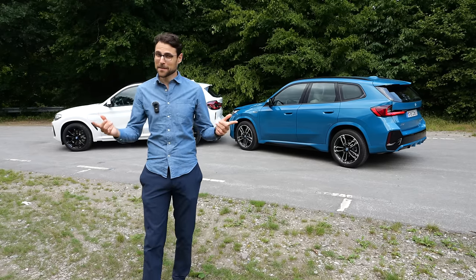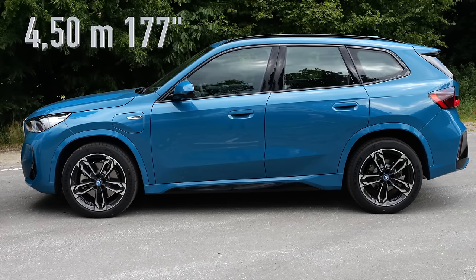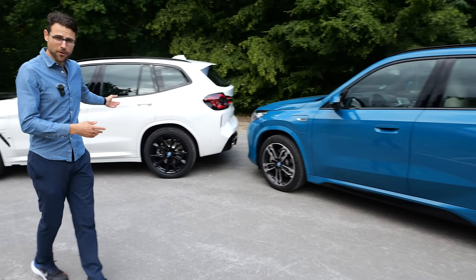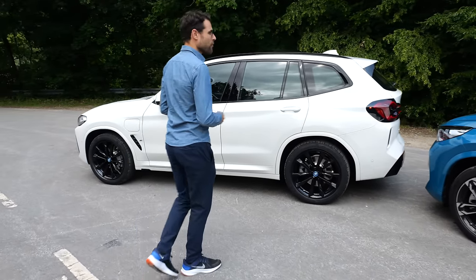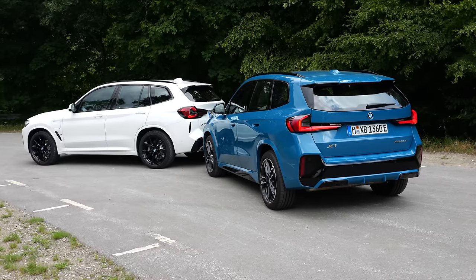In the side profile, the length difference. The BMW X1: 4 meters 50 or 177 inches. Whereas the X3 is 21 centimeters or 8 inches longer, at 4 meters 71 or 185 inches. So indeed a notable length difference.